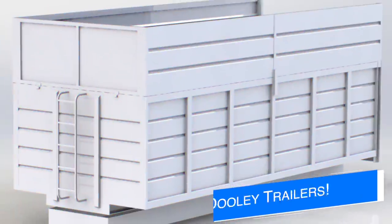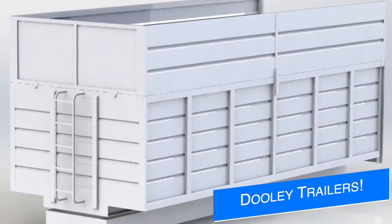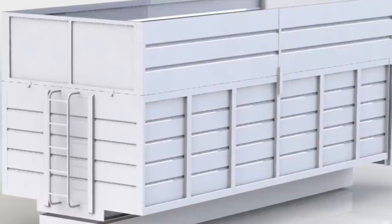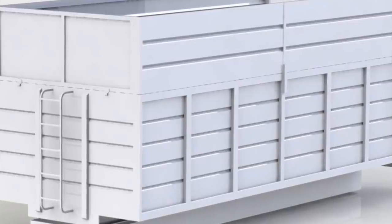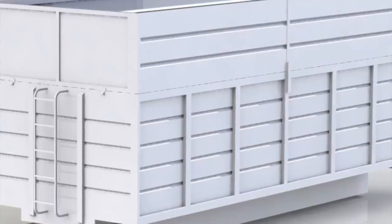Lastly today, 40 Modding shows more progress on their dually silage and grain trailers, saying the body, silage sides, and chassis are all progressing well. They've been keeping us updated with this mod almost daily, so stay tuned as I'll be reporting on this once more information drops. 40 Modding are some of the best, most realistic modders out there and every one of their mods has been preceded with great anticipation — this is no different.